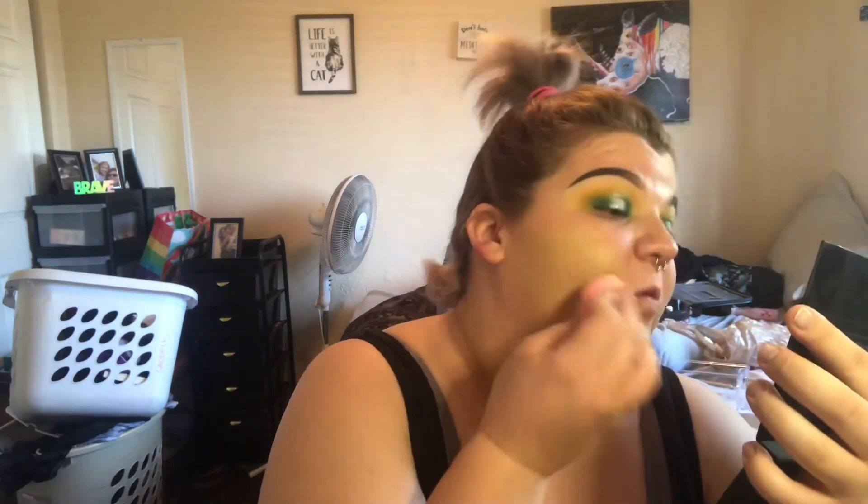This is full coverage all the way. By the way, this foundation was $6.47, which I thought was a weird specific number — like, why not just make it $6.50? But so far, this is really good. It's supposed to be a satin foundation, and it does have a little bit of a satin finish. It's very full coverage, but it almost looks skin-like, which I 100% prefer. So I'm really excited so far.